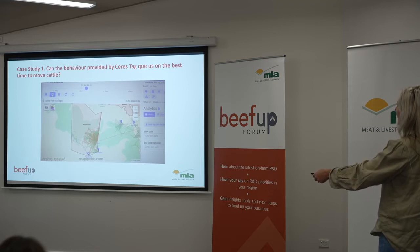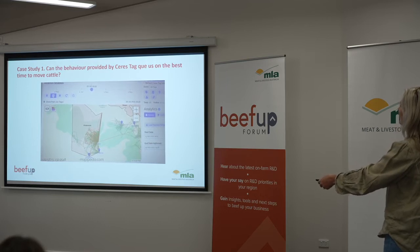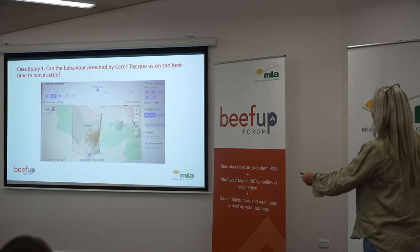They're starting to step out a little bit now, broadening it. This is about three and a half kilometres from the watering. Did we have rain then? No — September.